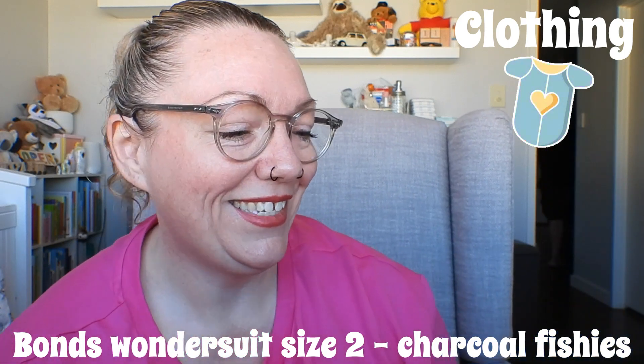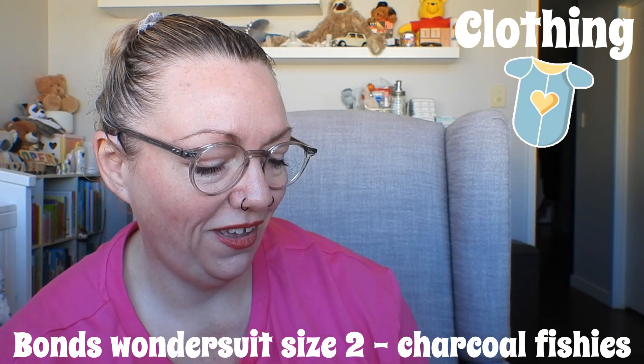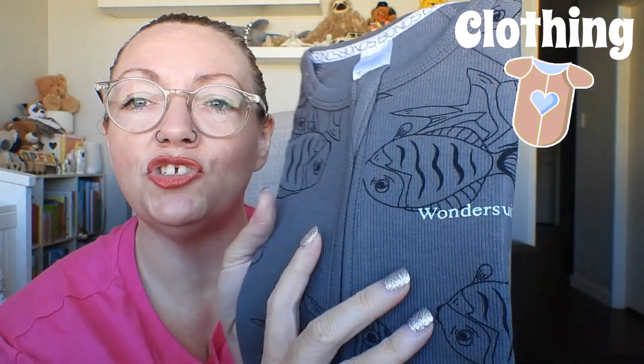This is cute, it's a size two ribbed wonder suit. I wish they wrote the name of their prints on here because they really come up with interesting names. It might be hard to see on camera — it's ribbed, charcoal slash blue-grey, with a black fish print. It'll be for colder nights because it's ribbed fabric, not the standard thin cotton two-way stretch which is what Cooper mainly sleeps in.